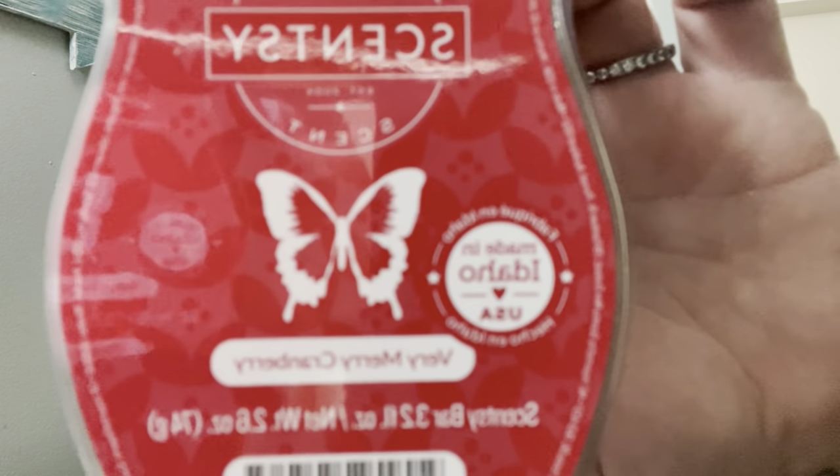Very Merry Cranberry — this is probably my all-time favorite cranberry fragrance from Scentsy. I usually warm this the week of Christmas or the week before, and I like to pair it with my favorite cranberry candle from BBW, which is Cranberry Woods. It does have a slight cinnamon vibe in the background but I can deal with it — it's a very sweet-tart cranberry. I love it. I do wish this one was stronger, but I always have to have it in the house for the holidays.